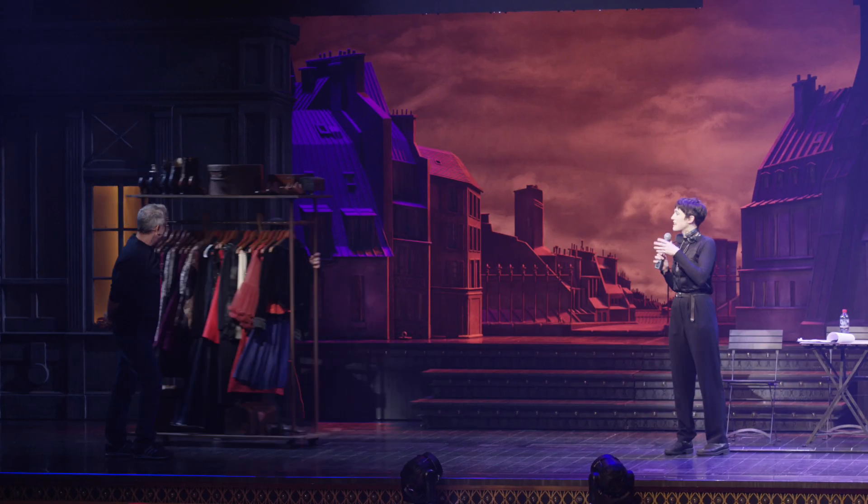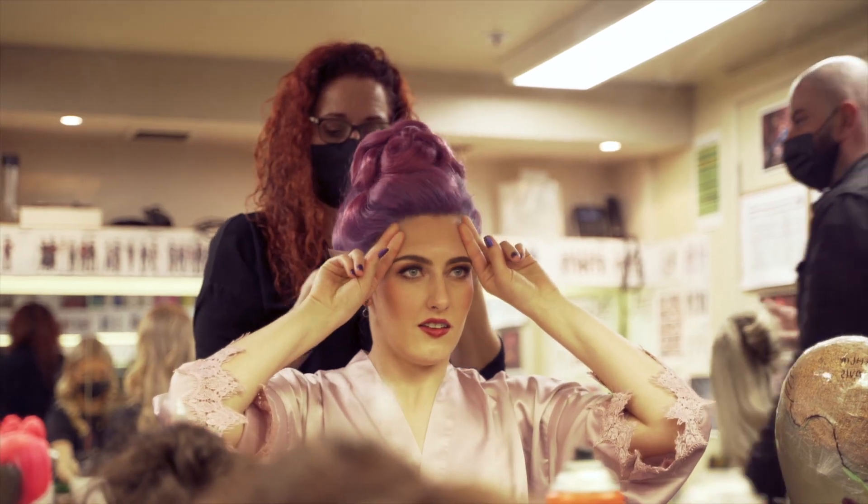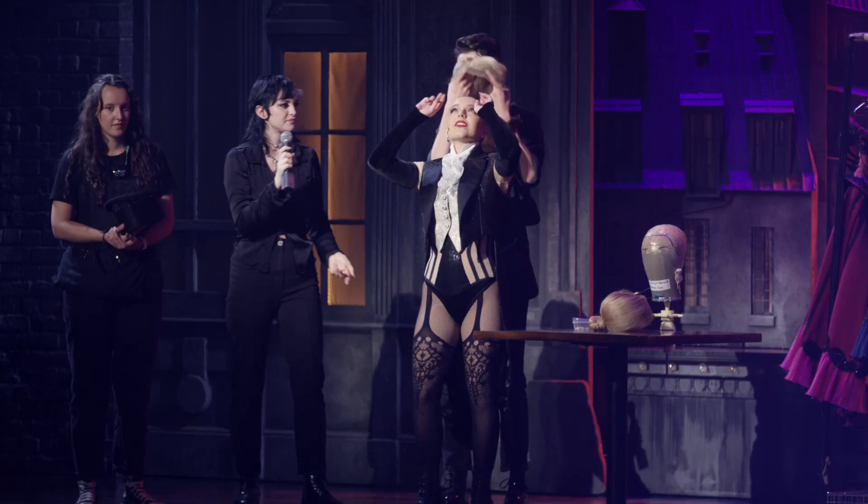There's 250 props between both sides of the stage that we have to check. These can-cans are a sparkling diamond in the wardrobe world for us. Can-can-can!